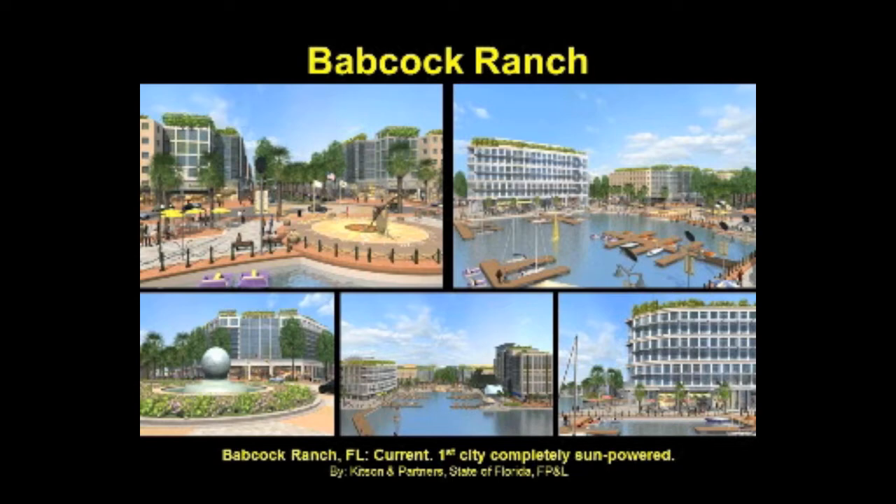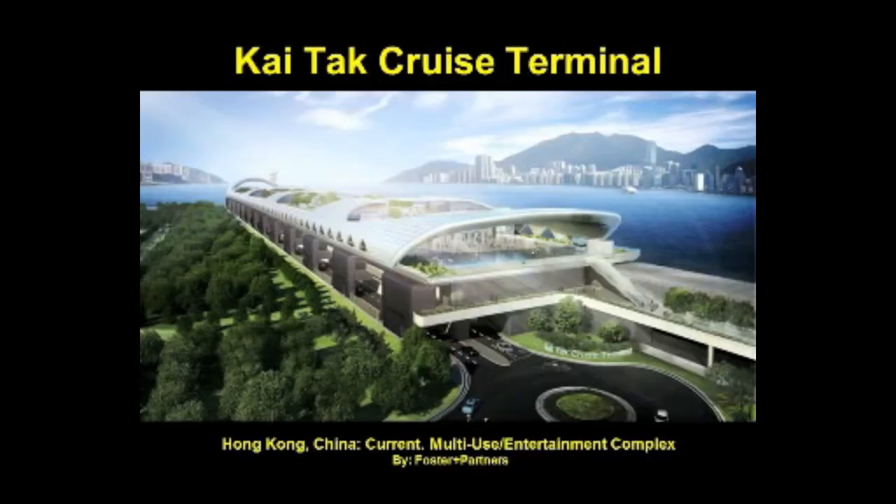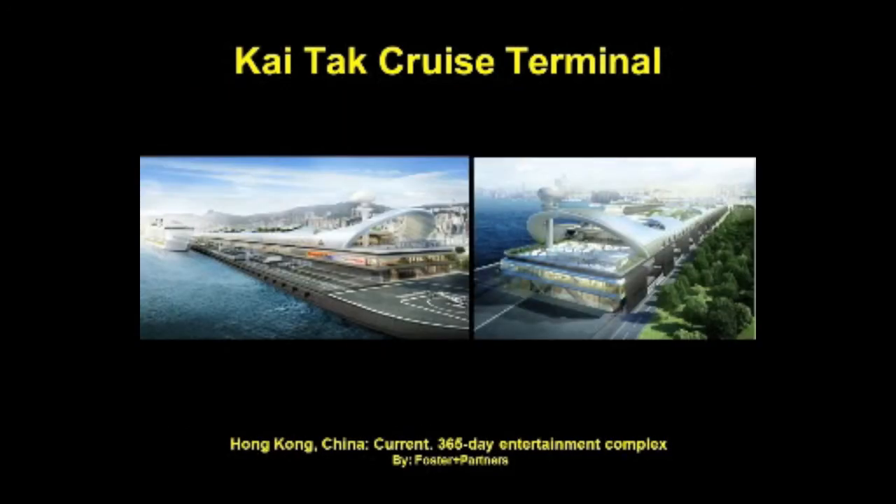Foster and Partners took on the task to reinvent the site of the former Kitek Airport as one of the world's foremost cruise terminals. Acting as a gateway to the city, the design will create a sustainable multi-purpose facility where local residents can enjoy various forms of entertainment. Encompassing three levels, the long rectangular structure is punctured by four atria that draw daylight into the terminal. A pedestrian promenade rises up through the building and opens onto a large public roof garden with space for all sorts of gatherings.